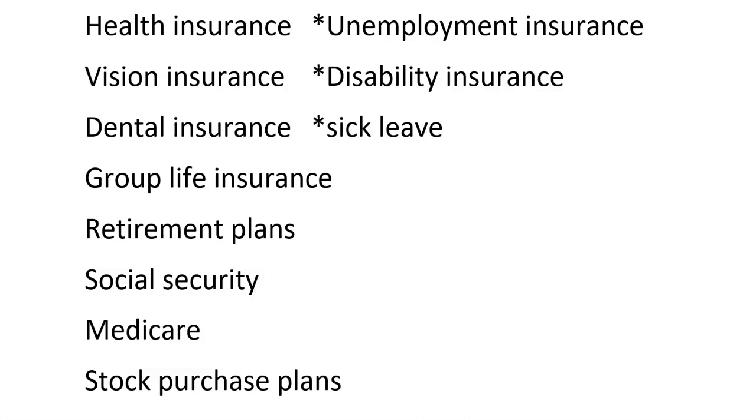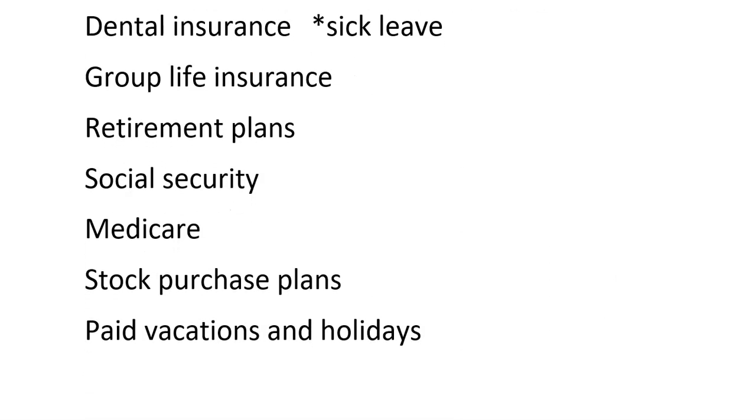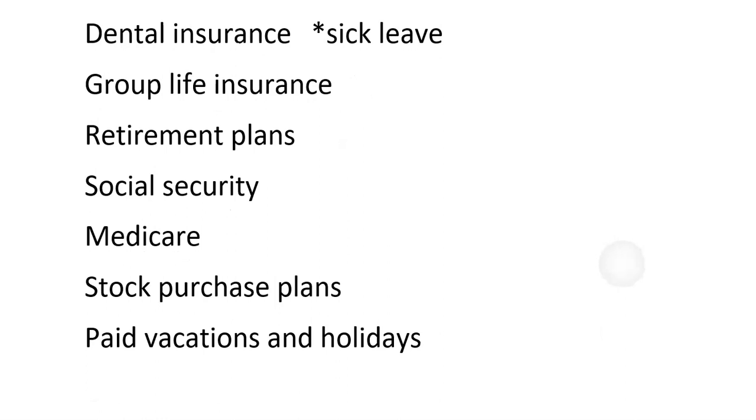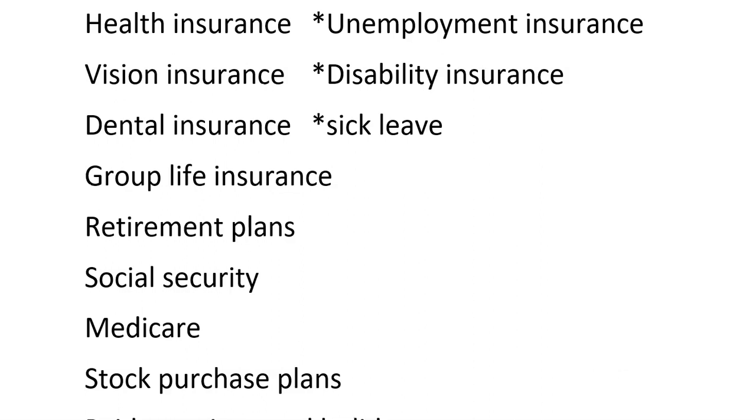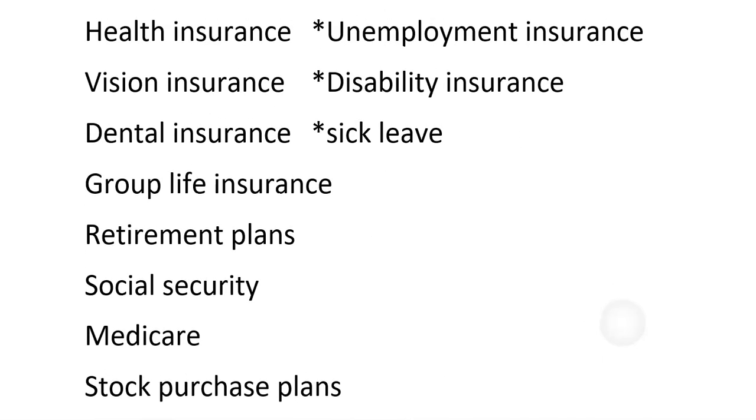Health insurance is a big one because it's very expensive. Then we have vision insurance and dental insurance — not all places offer that, but it would be an option. Group life insurance, retirement plans, social security, Medicare, stock purchase plans, paid vacations and holidays, unemployment insurance, disability insurance, and sick leave. The ones we think of most are health insurance, sick leave, and maybe vacation days — those would be three that are really easy to remember.